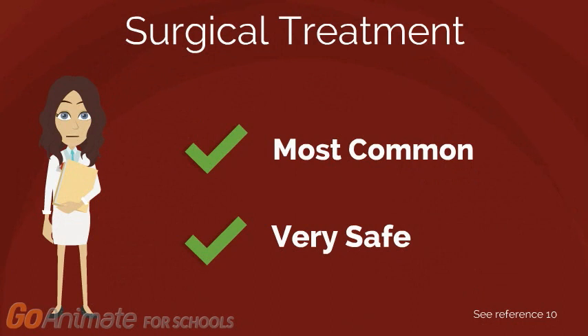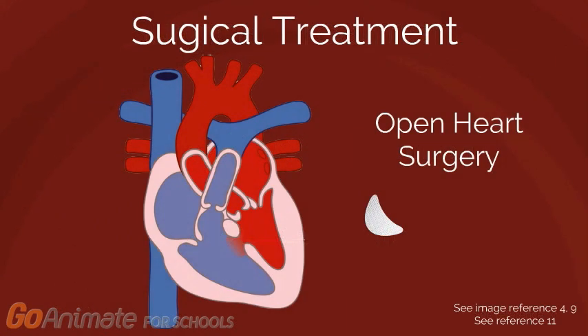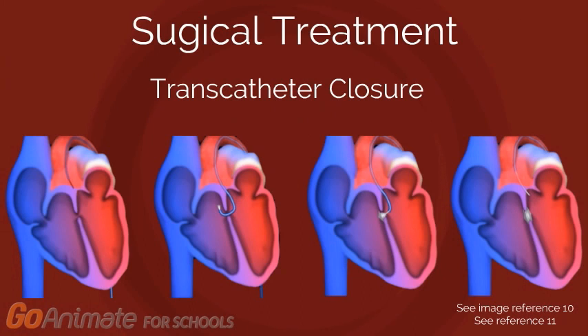VSD surgeries are the most common procedure in pediatric cardiac surgery and are considered to be very safe procedures. There are two main types of surgeries that are performed. The first involves closing the defect through an open-heart surgery. The second is a transcatheter closure, which involves inserting a catheter into an artery and then using the catheter to perform the closure. This procedure is less invasive and is useful if the defect is difficult to reach.